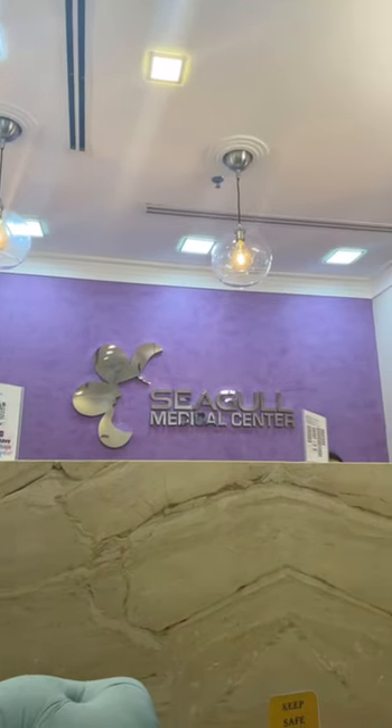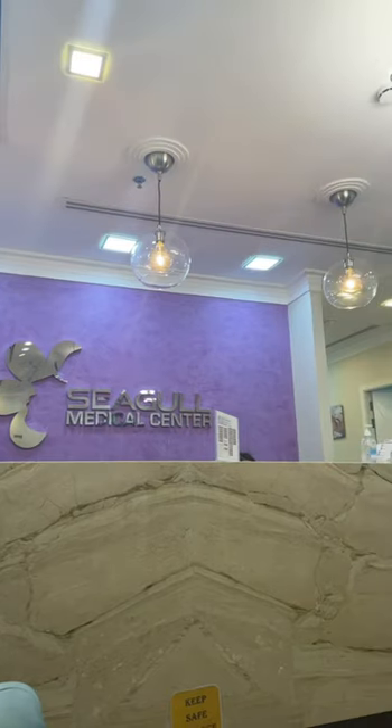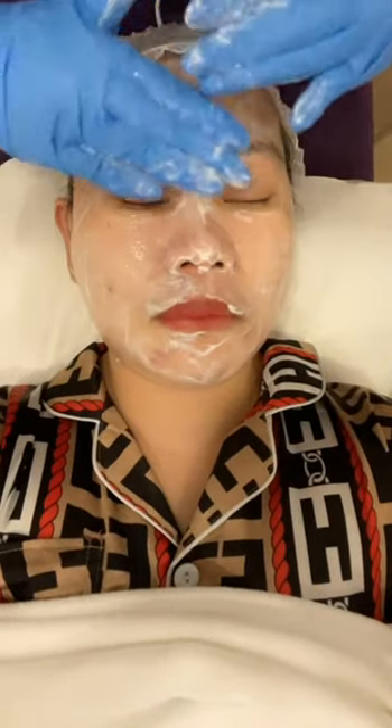Hi guys, welcome to our mini vlog! I am here now at the Seagull Medical Center. We will try a deep cleansing on our skin, but first I want to introduce what a HydraFacial is.